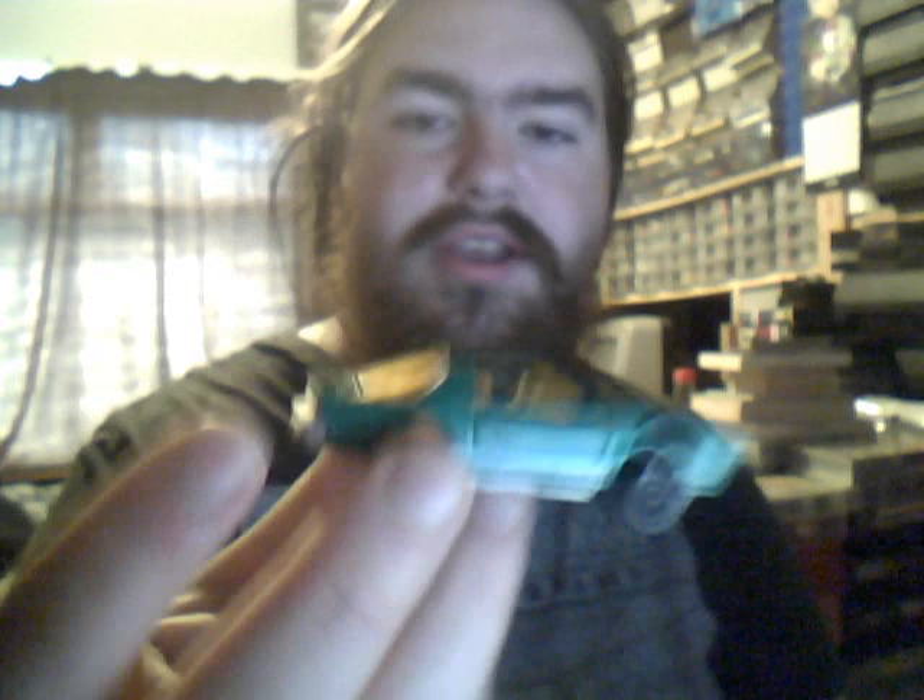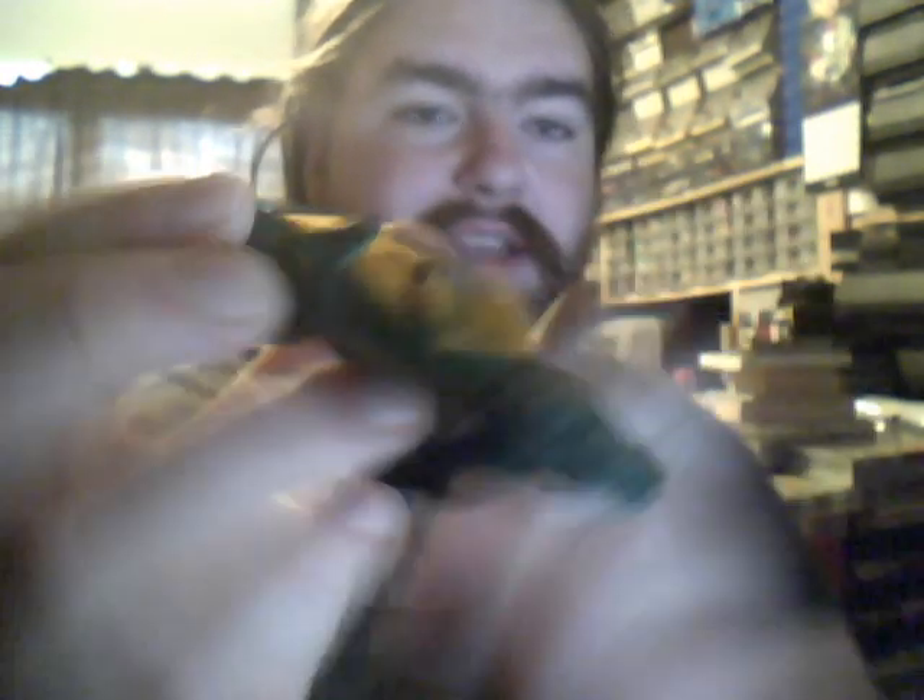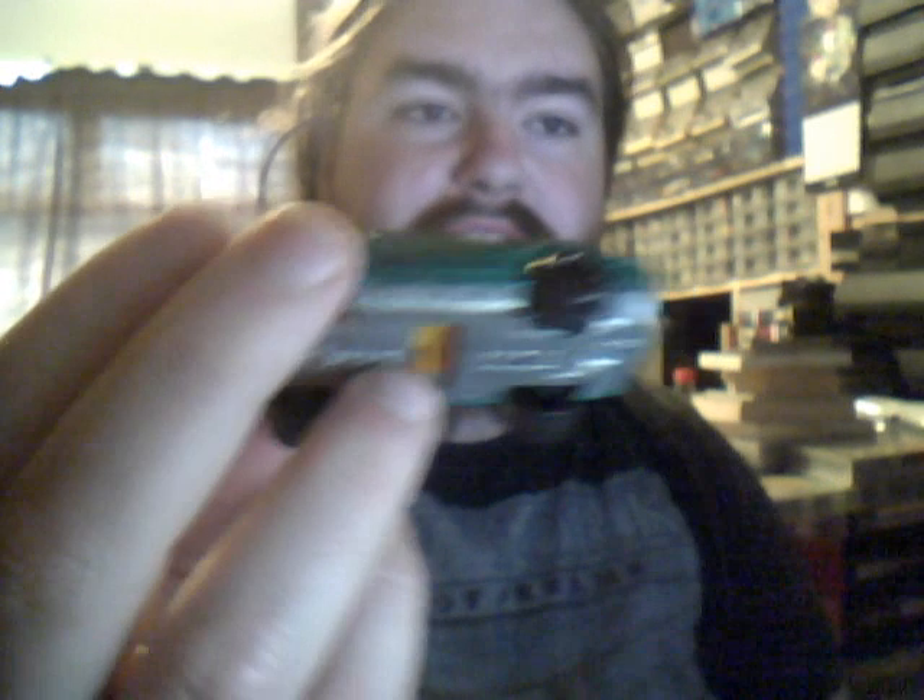Yet another Majorette Pontiac in beautiful green. Without opening doors — it looks like they open but no, they don't. Very nice colour indeed.